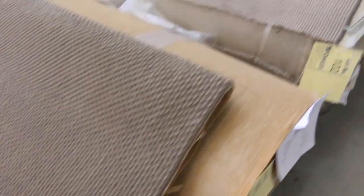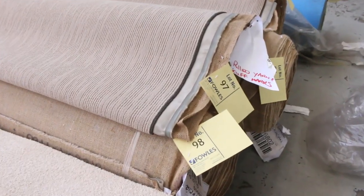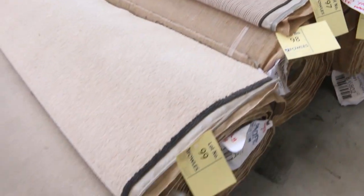Lots of nice light colours to get through, and also lots of dark ones there. Generally around about $25 a broadloom metre for the light colours — some of the dark ones a little bit more.